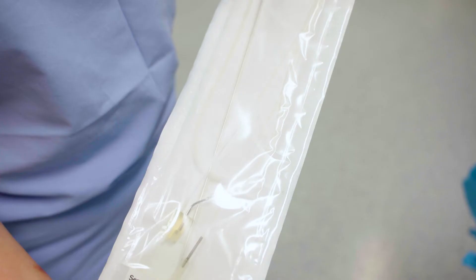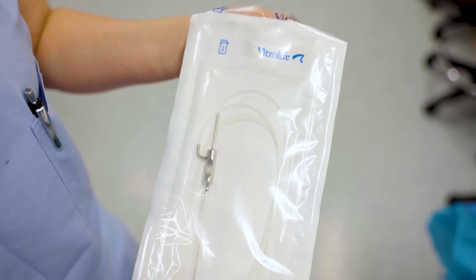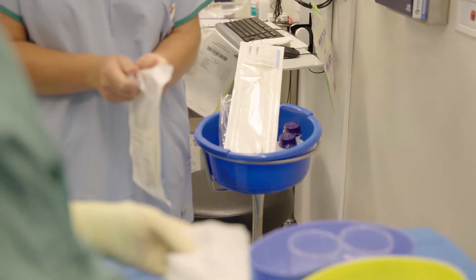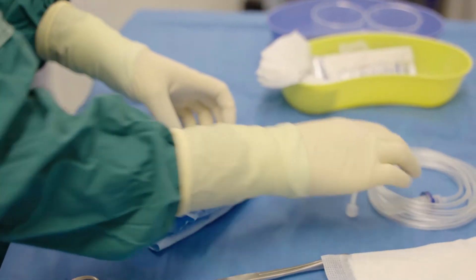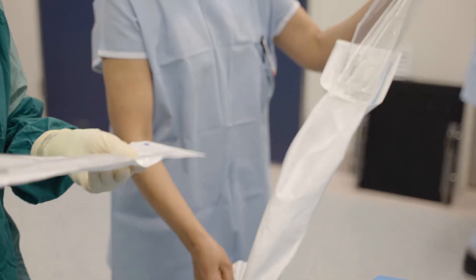The women have had their ovarian stimulation with FSH, they've had their final trigger to mature the oocytes — that's usually HCG — and then about 36 hours later they come to the operating theatre. They've had a sedation or a light anaesthesia and then using the vaginal ultrasound we're able to guide the needle to collect eggs from the left ovary and then the right ovary.